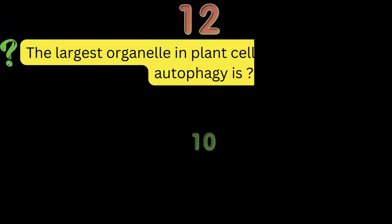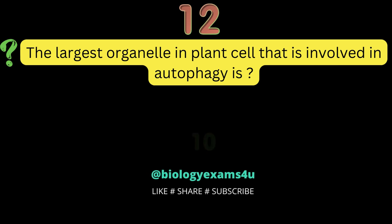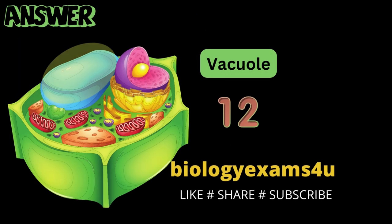Question number 12: the largest organelle in a plant cell that is involved in autophagy is? Vacuole.